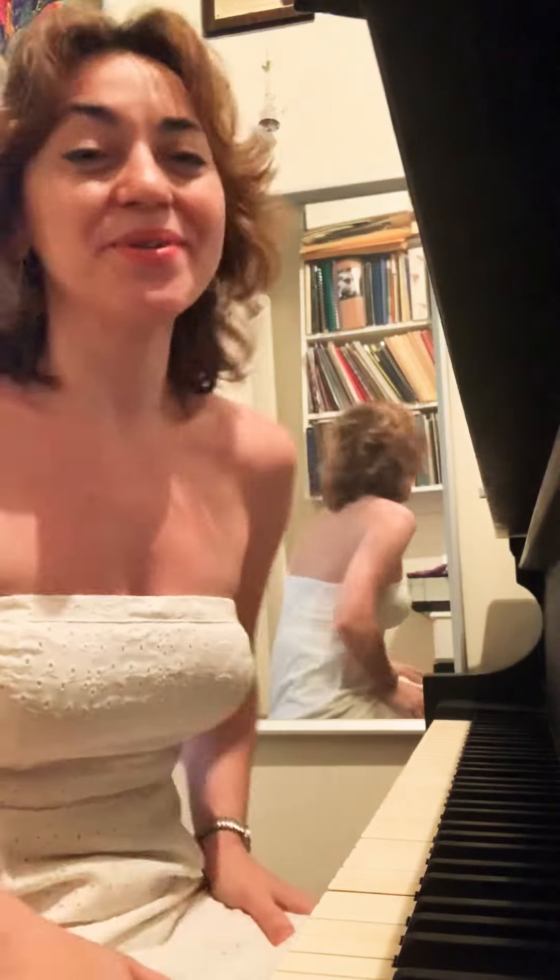So in case anyone ever asks you what a polonaise is, well now you know the rhythm. I'll see you guys tomorrow with some more of this delightful piece. See you then!